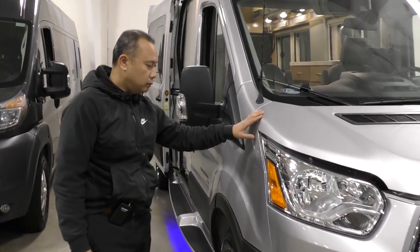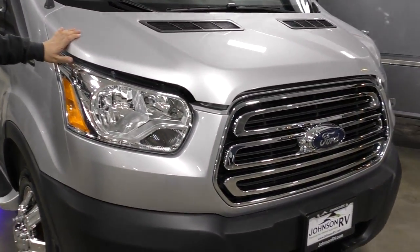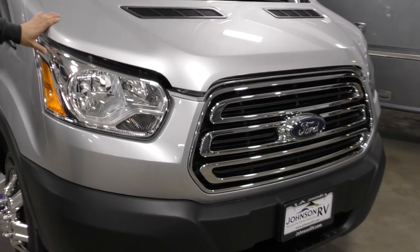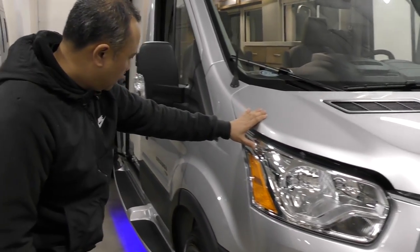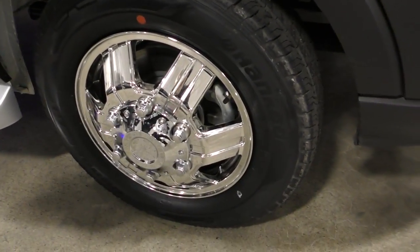It is the rear bath model. First off, this is on a Ford Transit chassis, rear-wheel drive with the EcoBoost as well. Down below you'll have the nice shiny chrome aluminum wheels.